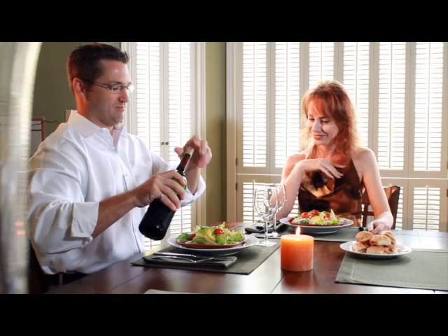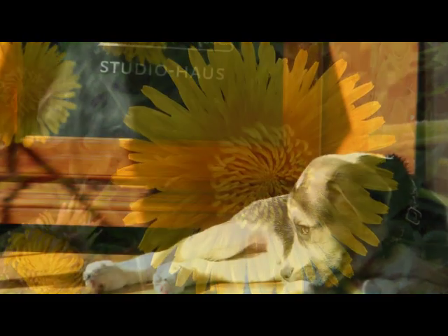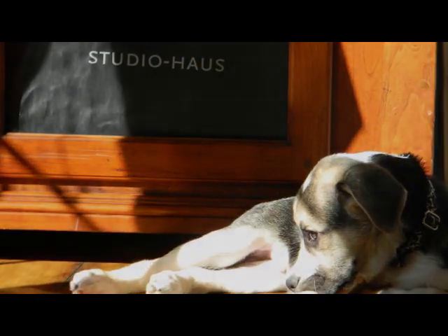Exposure to sunlight is vital to the health of our family members, our pets, and our plants. Sunlight regulates our sleeping patterns, improves our mood and concentration, nourishes our plants, and calms our pets.